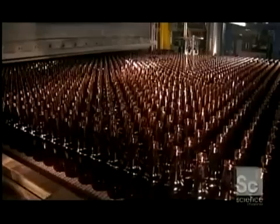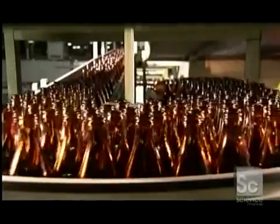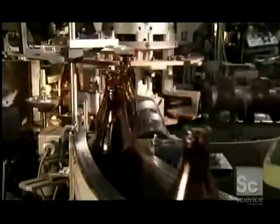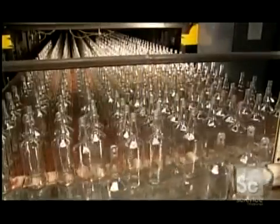As the bottles exit the annealing leer, a sprayer coats their exteriors with lubricant, enabling them to move smoothly through the rest of the inspection and packaging line. The bottles then line up in single file to head into the automatic inspection station. As the machine spins each bottle, cameras and probes check for imperfections such as cracks or bubbles. The inspection equipment then examines the top to check dimensions and ensure the threads for the screw cap are molded correctly.